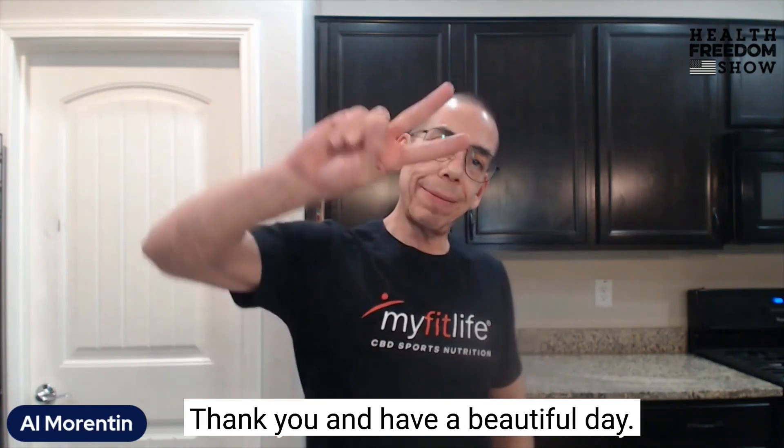This is Al Morenton with My Fit Life and the Health Freedom Show. Thank you and have a beautiful day. Peace.